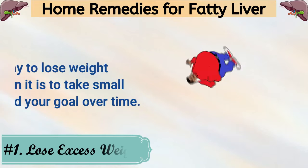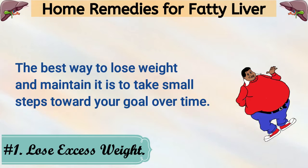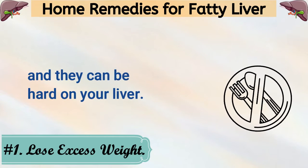1. Lose Excess Weight. The best way to lose weight and maintain it is to take small steps toward your goal over time. Fasting and extreme diets are often unsustainable, and they can be hard on your liver.